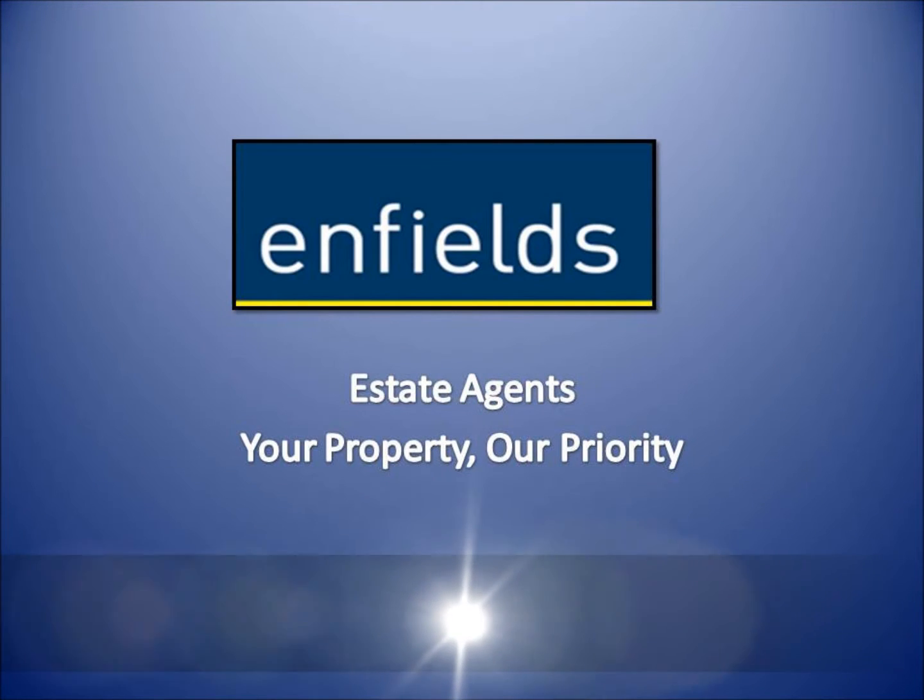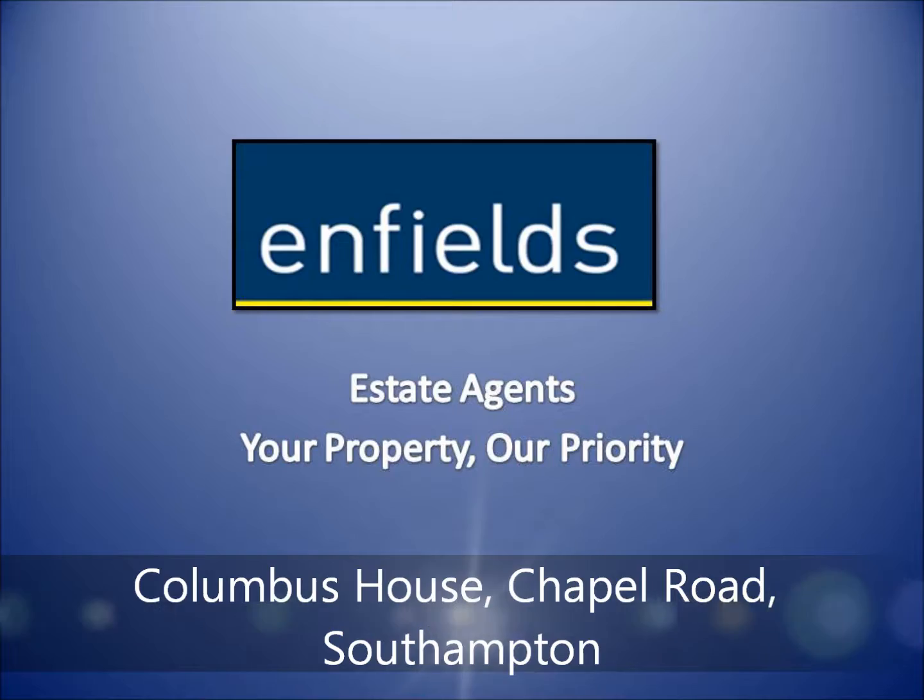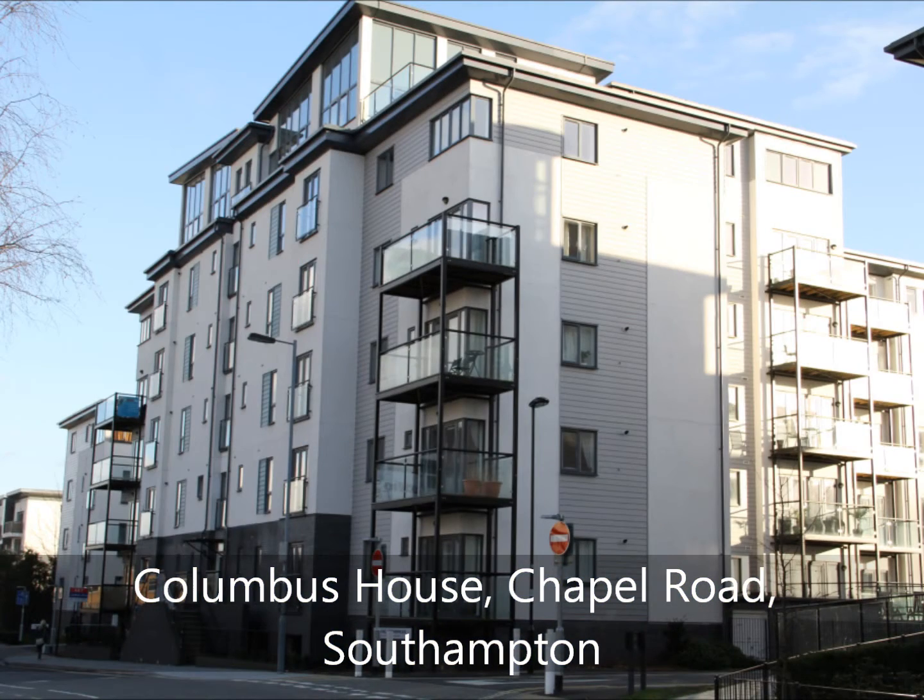Positioned within the popular 2010 Astral Homes development, Enfields of Southampton are delighted to offer for sale this first floor apartment.